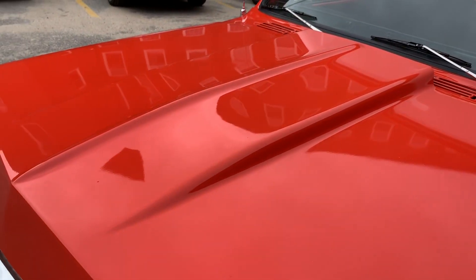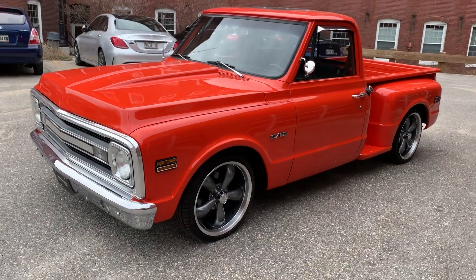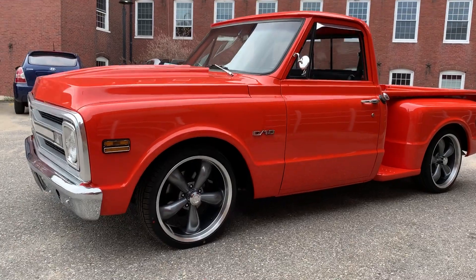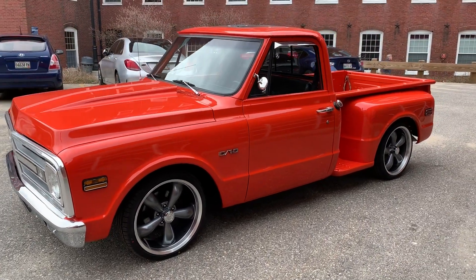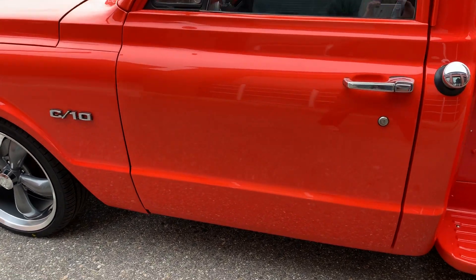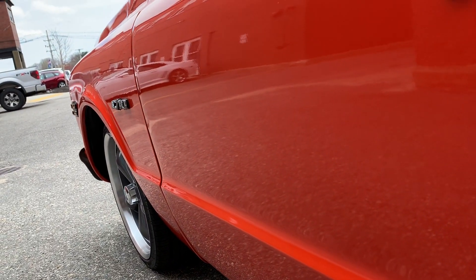It's a gloomy day out here but you can still see the reflection. Done up in Hugger Orange — just a beautiful color. It's got a great stance, brand new 20-inch wheels, brand new rubber. Runs and drives down the road absolutely beautifully. Super straight body, real nice paint.